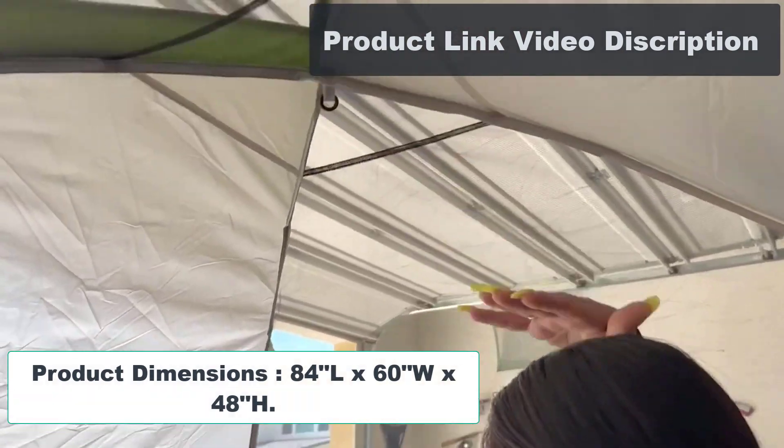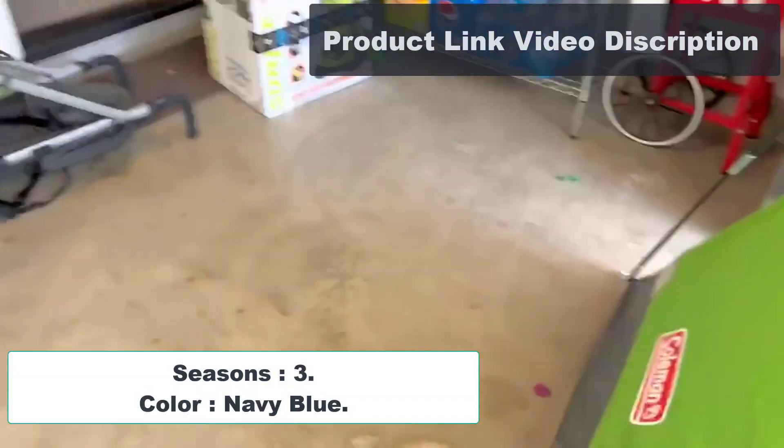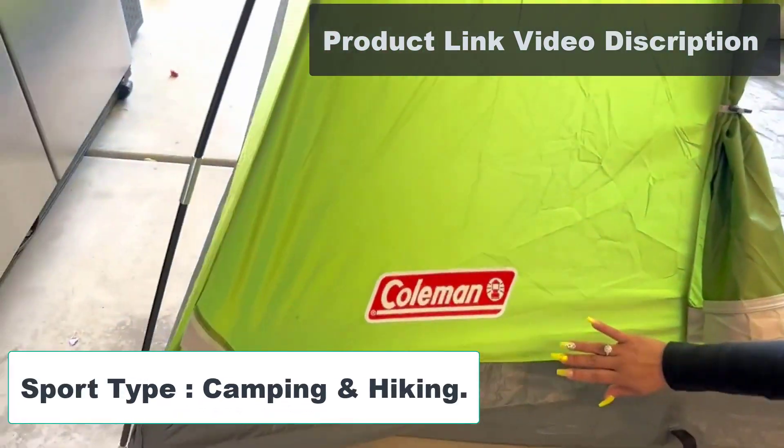Product Dimensions: 84L x 60W x 48H. Seasons: 3. Color: Navy Blue. Sport Type: Camping and Hiking.